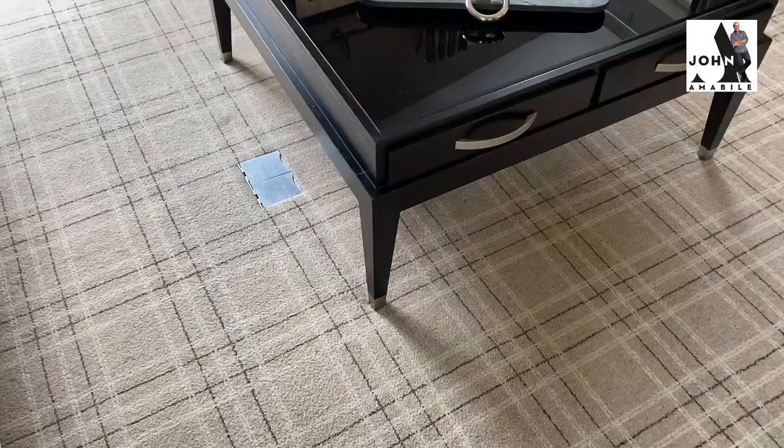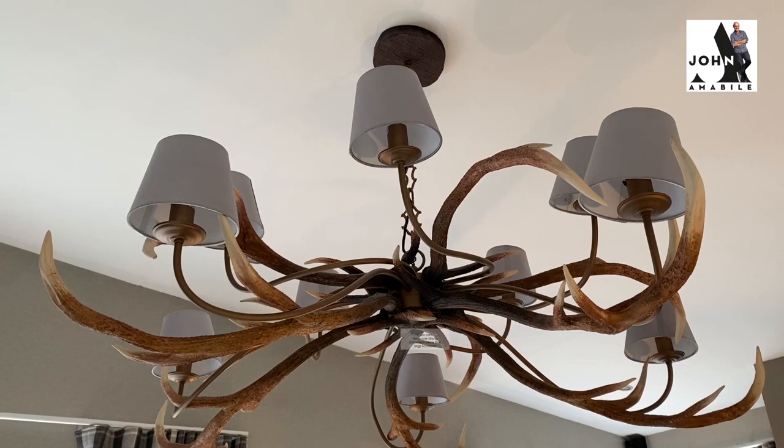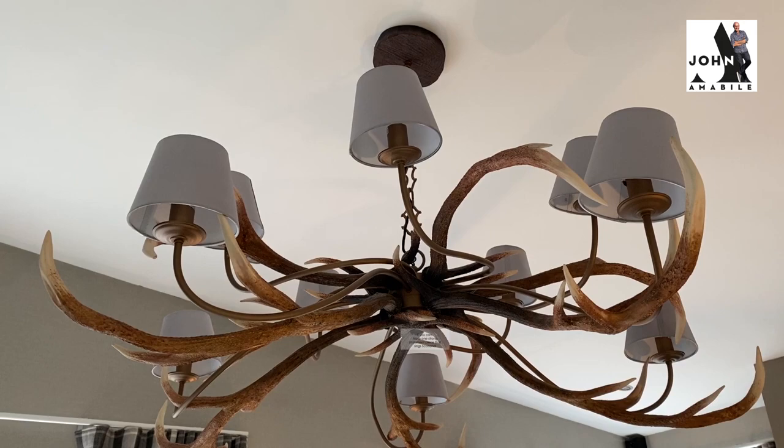If you're saving up for that statement piece, make sure it says Scotland — like this resin piece. A fantastic antler chandelier really says Bonnie Scotland to me.